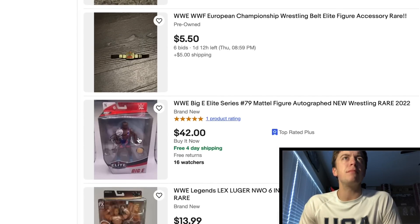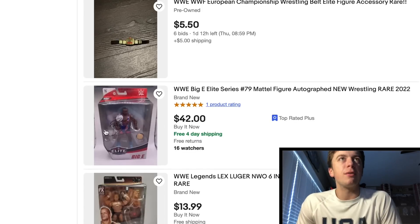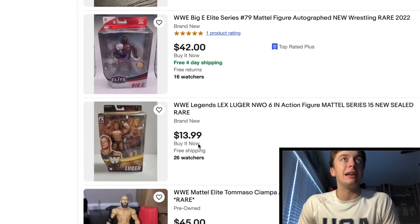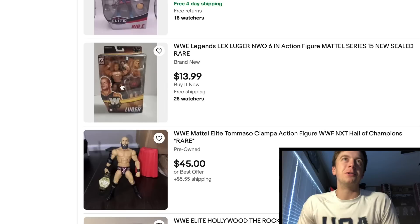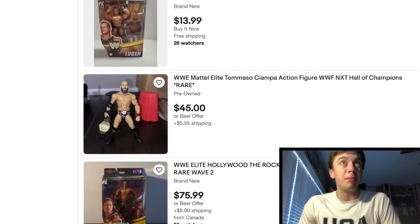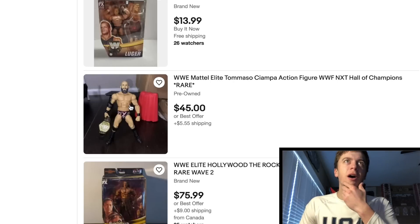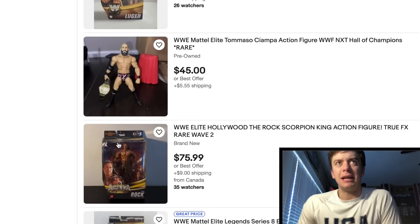Here's an Elite 79 — I was wondering why it was pricey. Why is the Elite 79 Big E pricey? Looks like it's signed right there. $42 — that's actually not too bad, I didn't know it was signed. This one — oh man — this was a flopped figure. Lex Luger, the NWO figure. This guy on the one's $14, deal and a half. This is odd — Hall of Champions Tommaso Ciampa, $50. Is that a pricey figure? Madden's is even missing the headband. I have the headband, so dang — I didn't know that one went up.